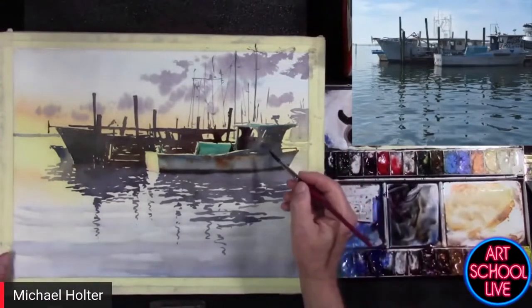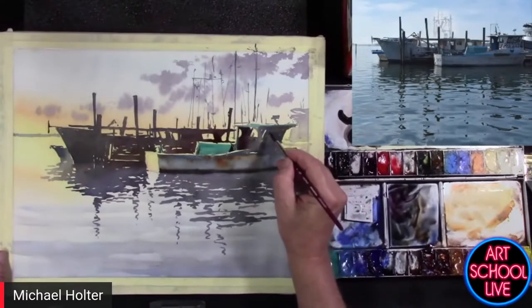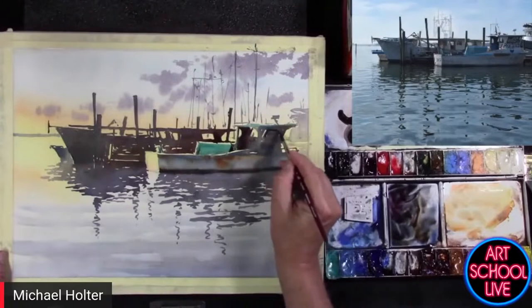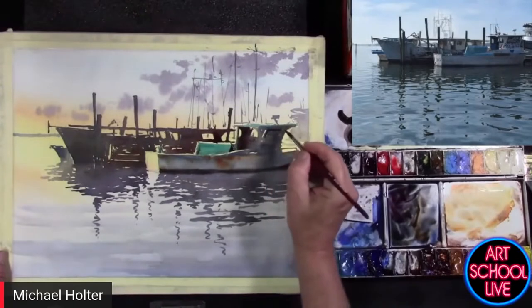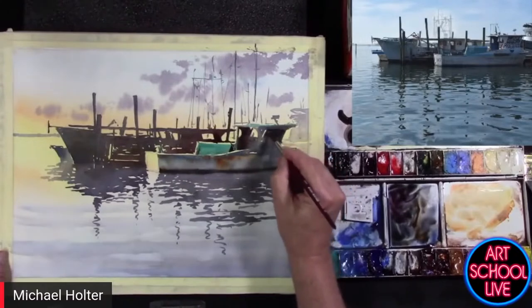I take a little water in my brush and just wet it — let it drift down into a lighter value. Over here, this is a window — I'll put that in because I think that will help define the shape of the boat cabin.